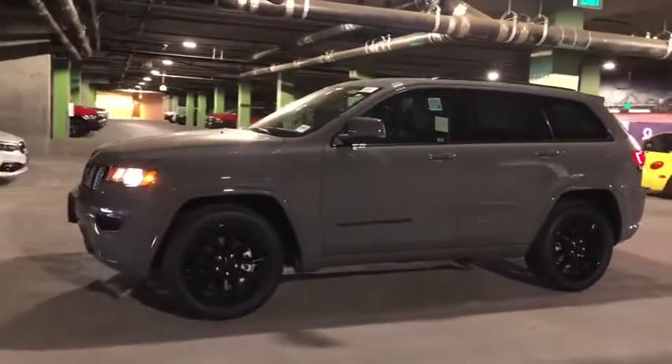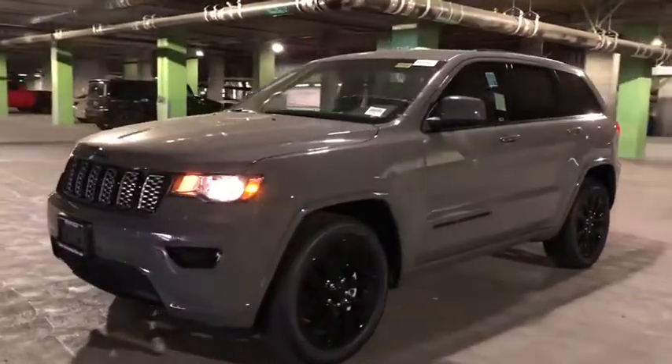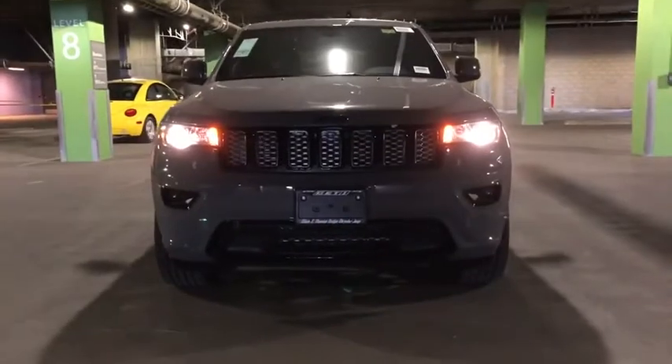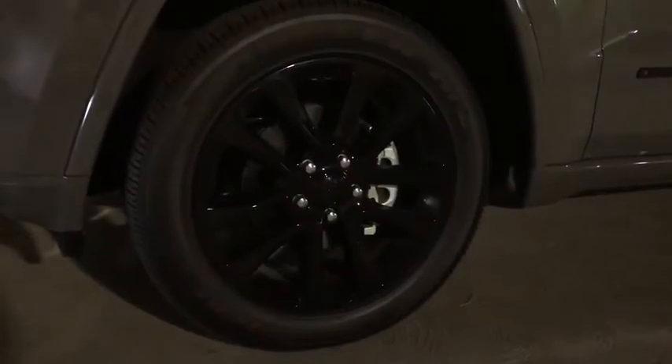Here are some of this vehicle's great options: backup camera, anti-lock braking system, navigation system, steering wheel audio controls, power sunroof, keyless entry, traction control, stability control, leather-wrapped steering wheel, Bluetooth.